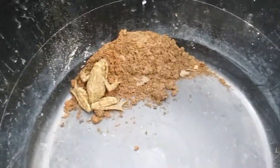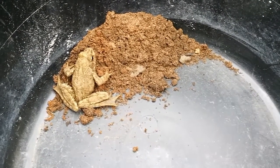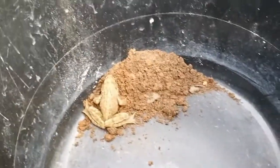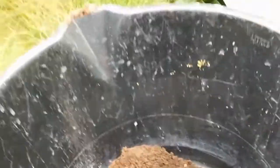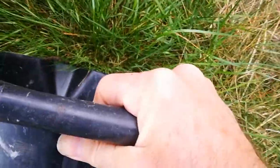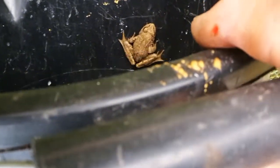We get a lot of frogs in this garden, which is lovely, because they do eat small pests. Let's take you up the garden where you can be safer. There we go. It's all right sunshine, we're going to make you safe. There you go. Come on, there you are. Come on sunshine, off you go.